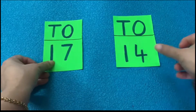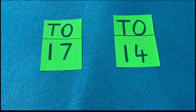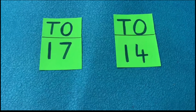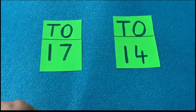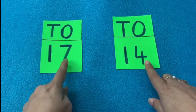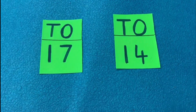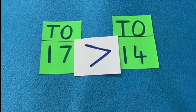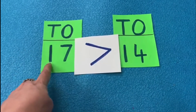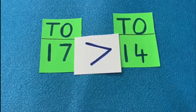Now let us see some two-digit numbers. When comparing two-digit numbers, we write them under tens and ones. Here I have 17 and 14. Which is bigger? 17 comes after 14 in forward counting, but there's a faster way: first check the tens digit. Under tens, both have one — the same! So we check the ones digit: seven versus four. Seven comes after four, so 17 is greater than 14. If the tens digits are the same, we check the ones digit.